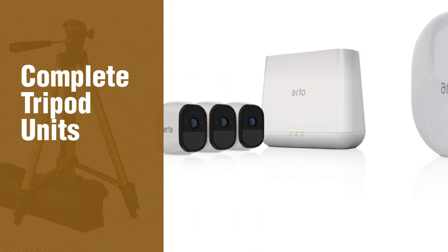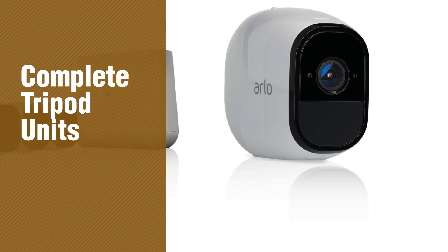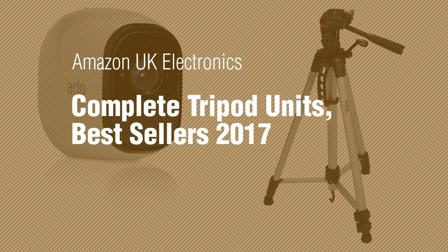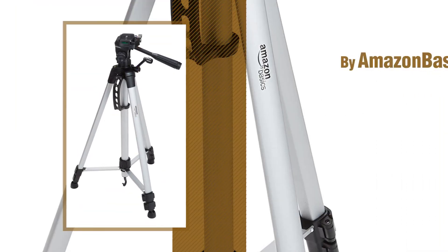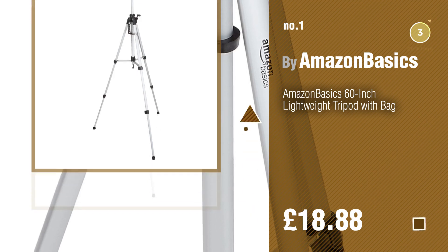If you're looking for complete tripod units, here's a collection you've got to see. Amazon UK electronics complete tripod units bestsellers 2017. Number one by Amazon Basics — watch this video and get inspired.